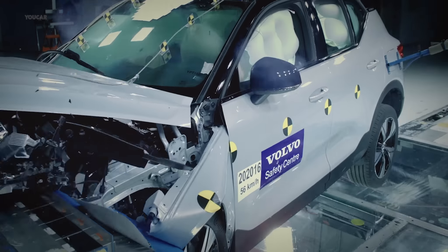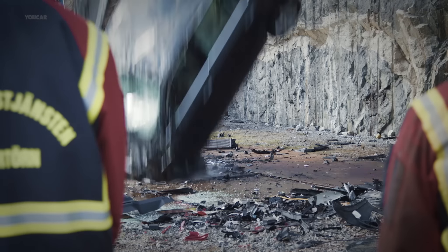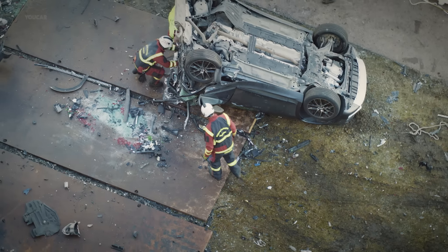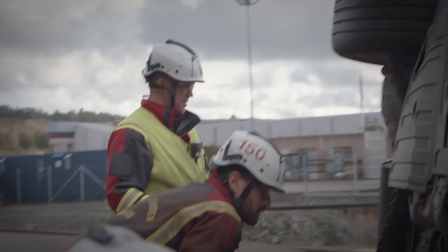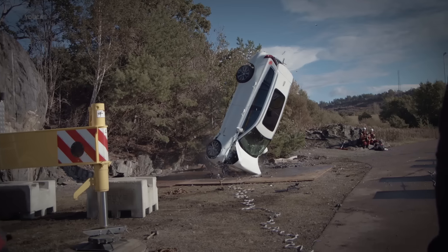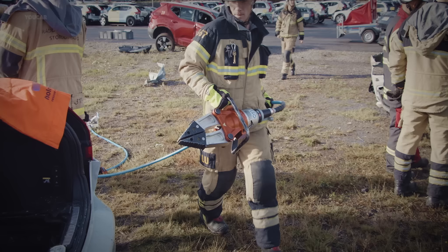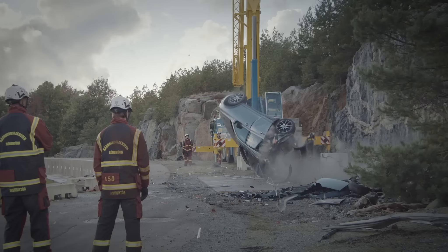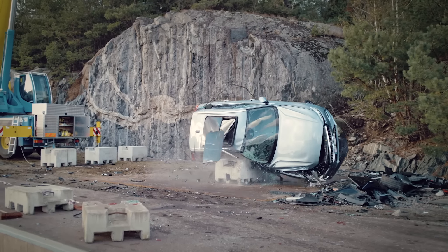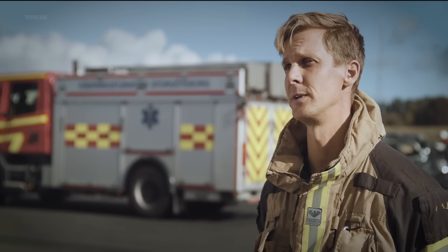Normally we crash cars in the laboratory and this was the first time we dropped them from a crane. We see extreme deformation after the tests and we do this to give the rescue team a real challenge to work with. There are some different scenarios where we do extrications in modern cars — for instance when a car hits a larger vehicle, when we have accidents at very high speed, or when a car is hit where there are no crumple zones, like the T-bone accident. In these situations the people in the car are usually in a critical situation.